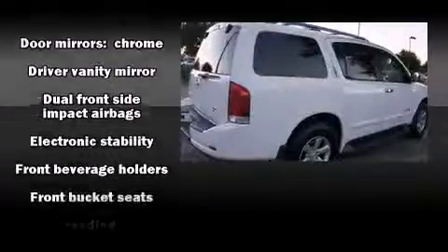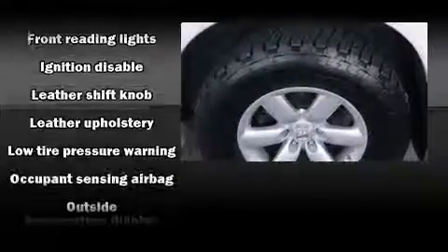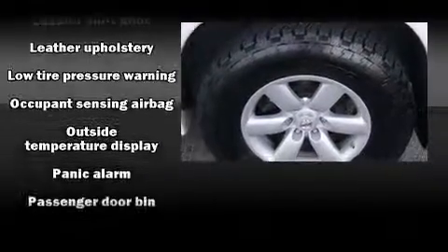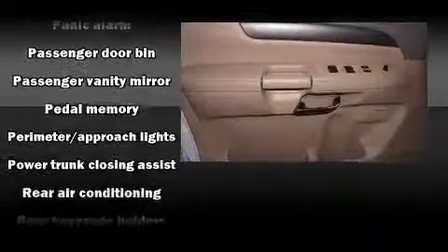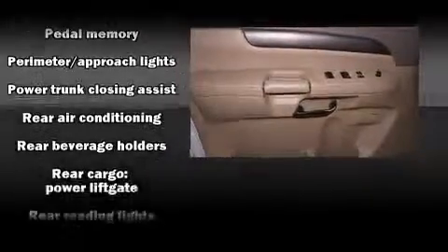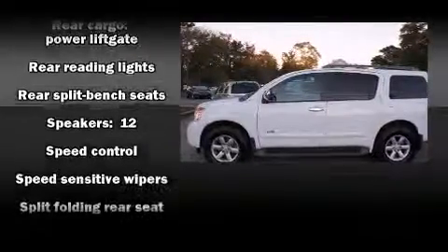Enjoy your favorite music via the stereo system, which includes a CD player with MP3 capability, a 9 gigabyte hard drive, and 12 speakers, ensuring optimal sound no matter where you're seated.